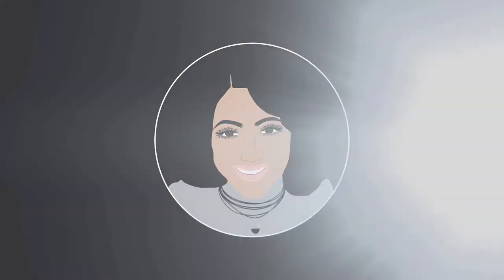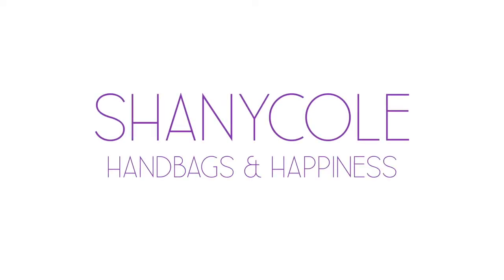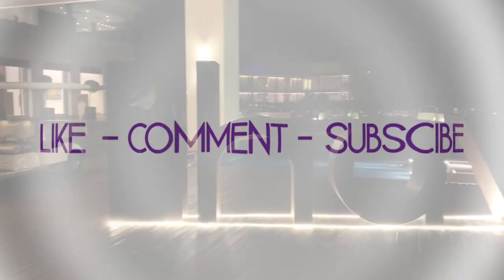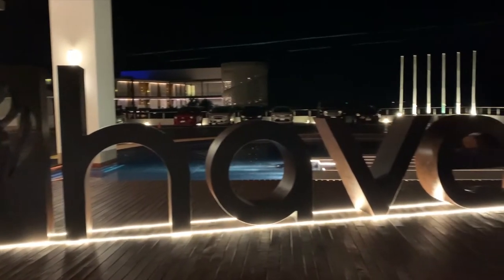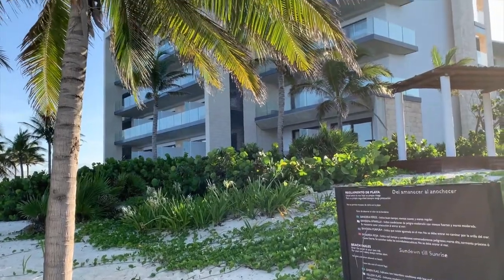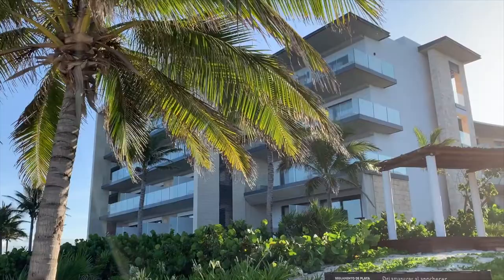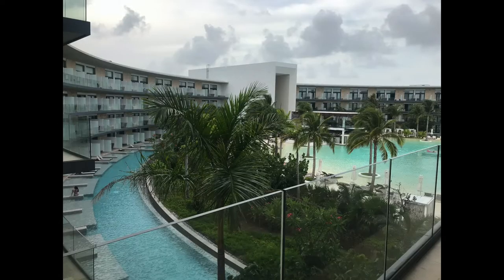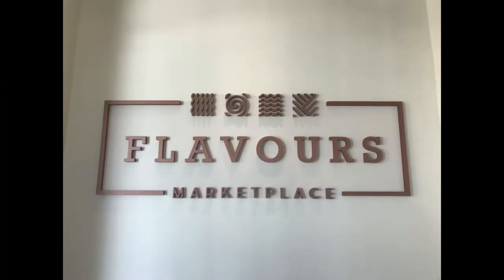Hi, my name is Shani Cole and welcome to my channel, Handbags and Happiness. I usually do videos strictly about handbags, but I just got back from a wonderful vacation at the Haven Riviera Maya in Cancun, Mexico. In this video I'm going to be talking about the resort's food and beverages. In part one I talked about the room, the spa, the pools, and the beach, but this video is all about the food and drinks.